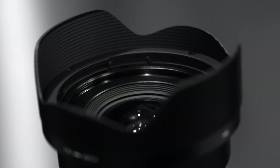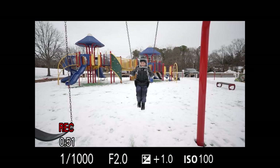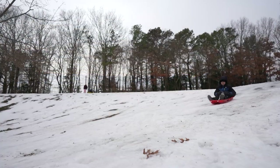The 20mm f2 DGDN Contemporary is right at home shooting video too, with smooth precise autofocus and an angle of view that makes it ideal for handheld vlogging, streaming, interviews, b-roll — almost anything you can imagine.